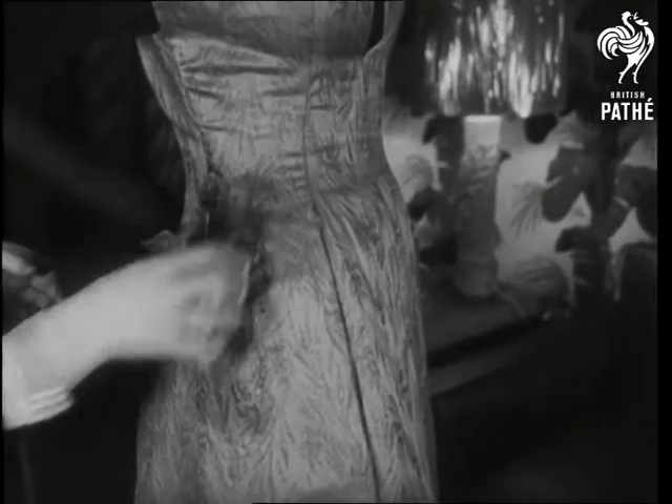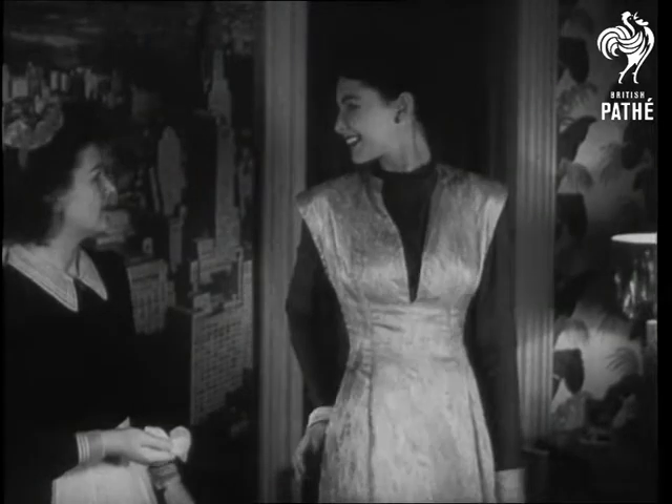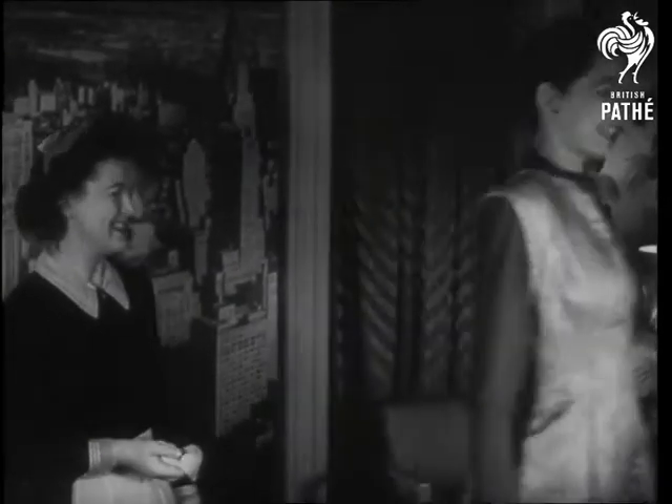Dress and upholstery are made of plastic vellum — gadget-crazy America's new fabric, guaranteed to resist all stains from tomato ketchup to a hatchet murder.